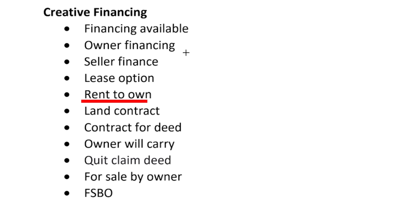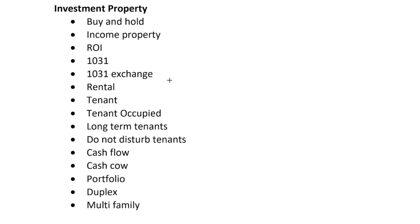The eighth angle is language indicating the seller is open to creative financing terms — keywords like 'rent to own,' 'owner financing,' or 'owner will carry.' The ninth and final angle is language to attract a buy-and-hold investor — keywords like 'tenant occupied,' 'cash flow,' 'rent ready,' or 'do not disturb tenants.'